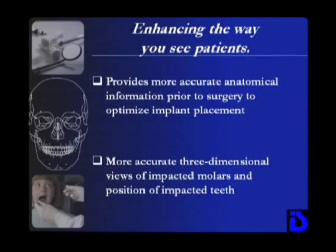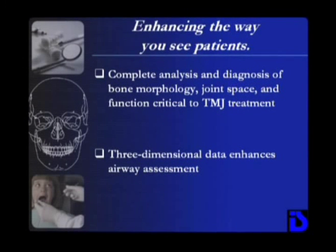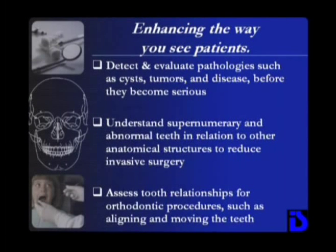There are a myriad of uses where the iCat enhances the way you see patients. More accurate views of anatomical information help to optimize analysis and diagnosis of impacted, supernumerary, or abnormal teeth, implant placement, and TMJ treatment, and is critical in detecting and evaluating other problems before they become serious.